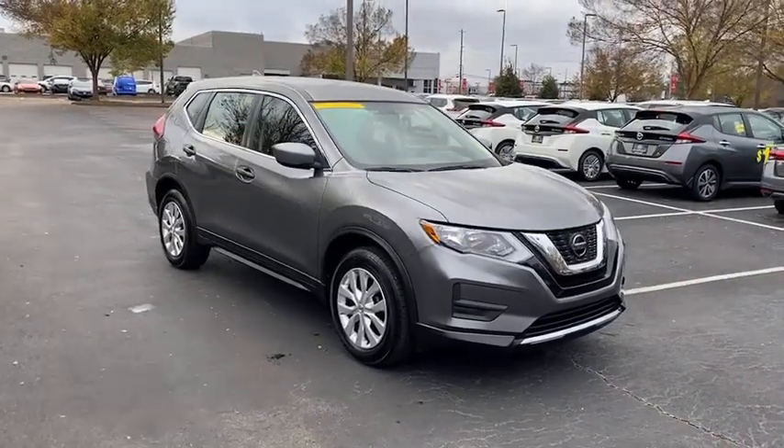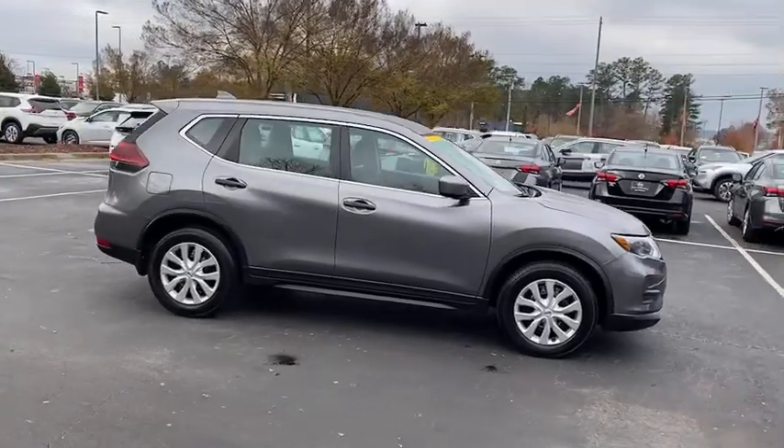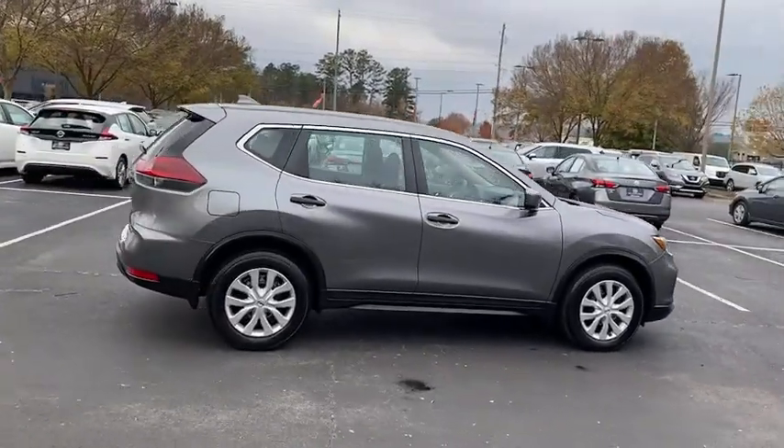Introducing the 2018 Nissan Rogue. With less than 25,000 miles on the odometer, this vehicle stands out from the rest.